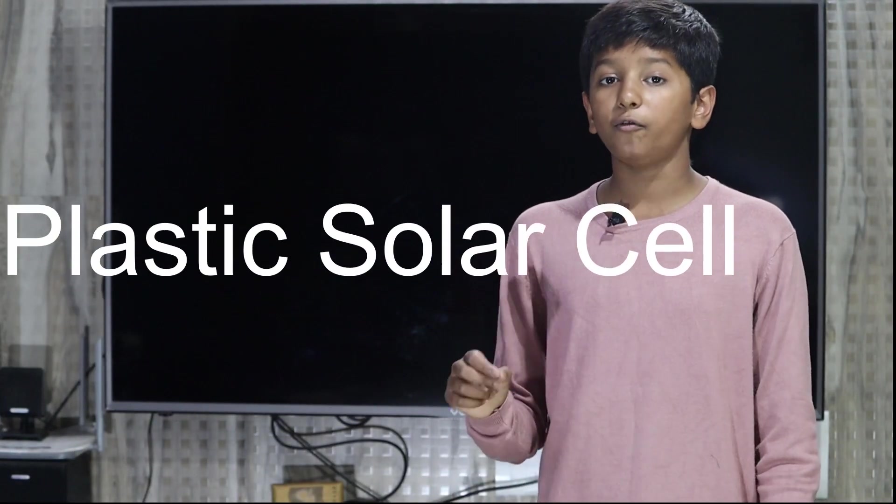Now, what is a plastic solar cell? A plastic solar cell is a type of photovoltaic that uses organic electronics — a branch of electronics that deals with conductive organic polymers or small organic molecules — for light absorption and charge transport to produce electricity from sunlight by the photovoltaic effect. This plastic solar cell was introduced by Bell Labs in 1954 on April 25, and shortly afterwards was shown at the National Academy of Science meeting.